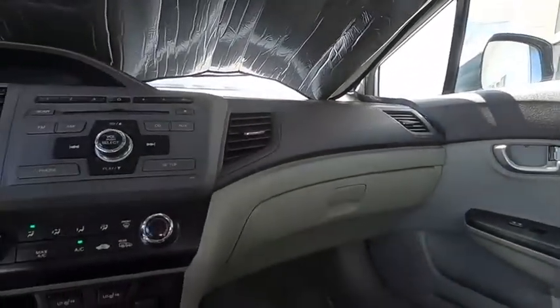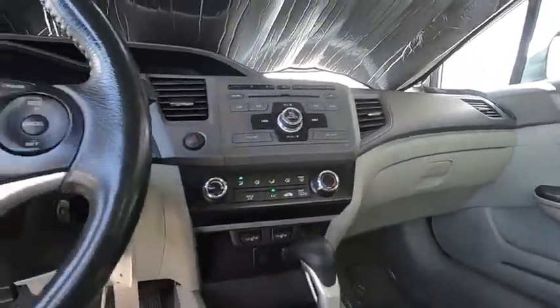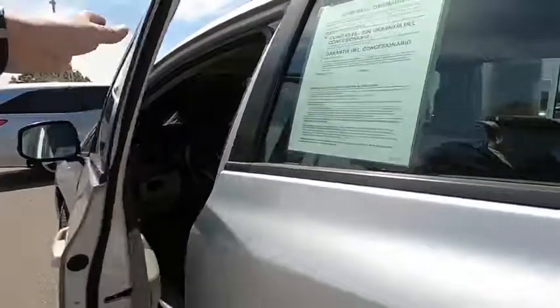Leather-wrapped steering wheel, adjustable steering wheel, power steering, aluminum wheels, floor mats, four-wheel disc brakes, cruise control, rear defrost, and front-wheel drive.